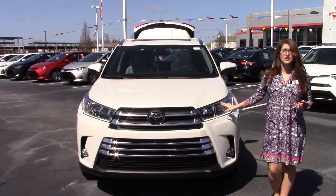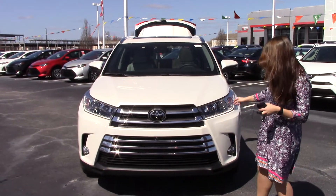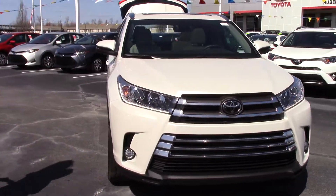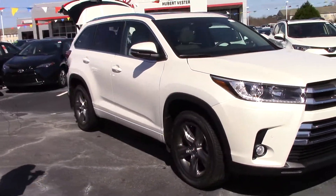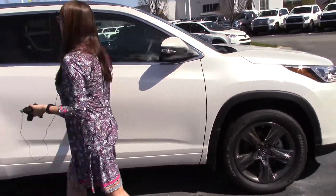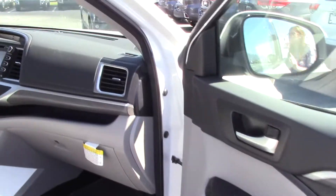Today I have the pleasure of bringing to your attention a 2018 Toyota Highlander Limited Platinum in Blizzard Pearl color with a chrome-accented grille and LED strip lighting — a beautiful car. Come around here and I'll show you the 19-inch wheels with Bridgestone tires and a very nice turn signal indicator on the mirror.